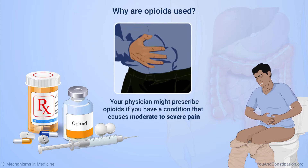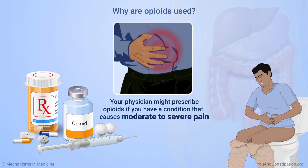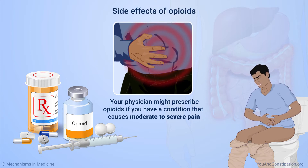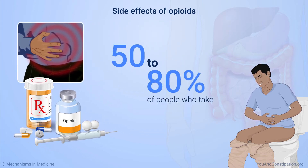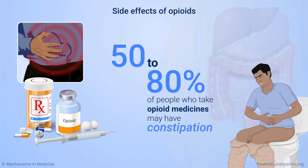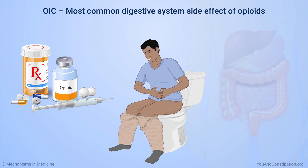Your physician might prescribe opioids if you have a condition that causes moderate to severe pain. While opioids can treat pain effectively, they also cause side effects. Between 50 and 80 percent of people who take opioid medicines may have constipation. Opioid-induced constipation is the most common side effect that opioids have on your digestive system.